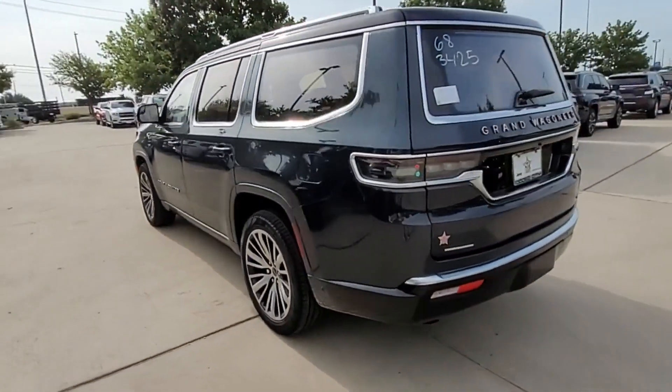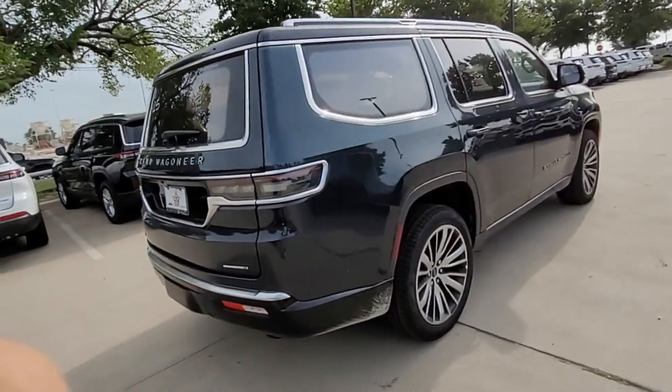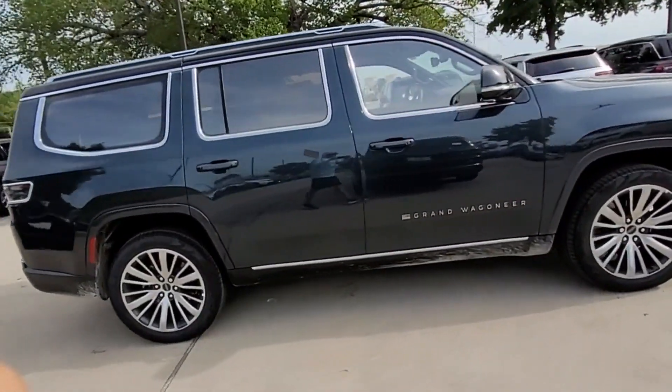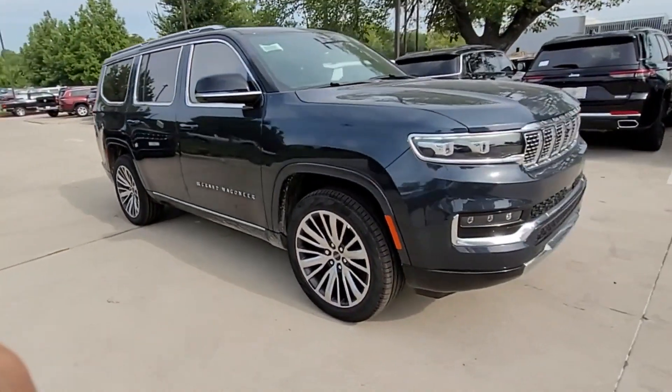navigation, heated rear seats, power driver seat, power passenger seat, rain-sensing wipers, power liftgate, brake assist, adjustable pedals, keyless entry, and steering wheel audio controls.